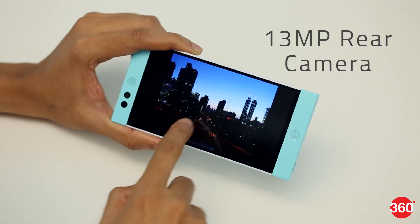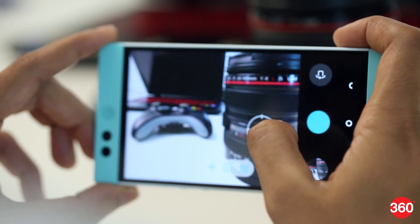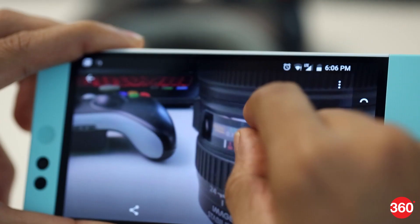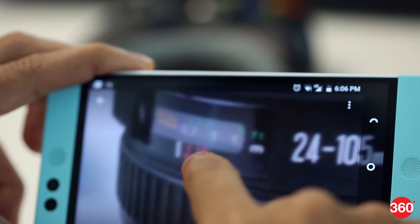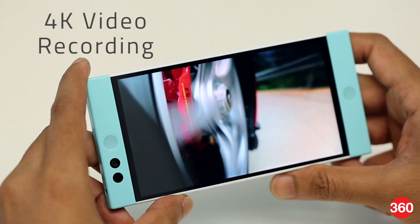The 13-megapixel rear camera does an okay job at landscapes, but colours are exaggerated. The camera struggles a lot with macros, very often resulting in blurry shots. Low-light pictures also lack detail. 4K video is possible and the quality is good.